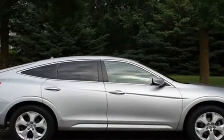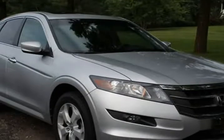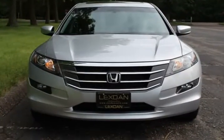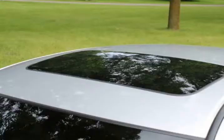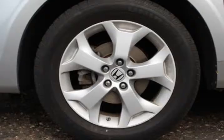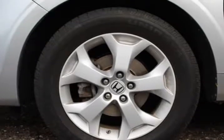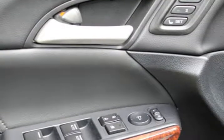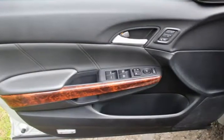Features include a rear backup camera, dual front climate controls, driver and passenger side power seats, keyless entry, fog lights, premium alloy wheels, steering wheel audio controls, driver memory seat, auxiliary input, cruise control, traction control, and many more comfort and convenience features.